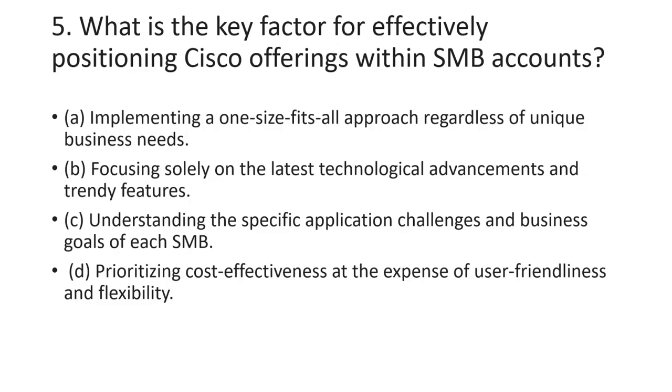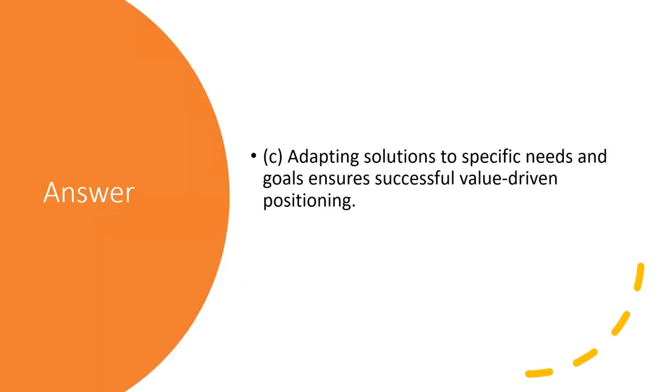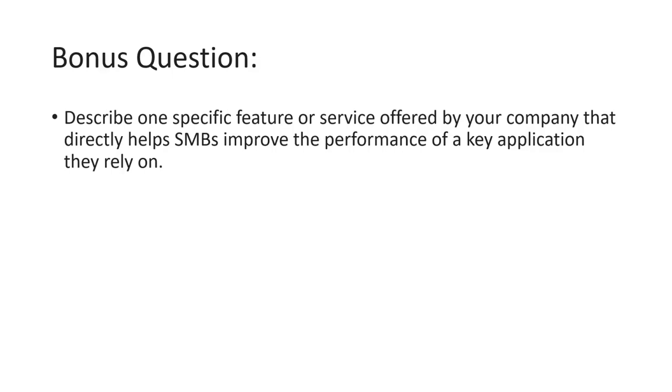The fifth question is: what is the key factor for effectively positioning Cisco offerings within an SMB account? The answer is adapting solutions to the specific needs and goals of the SMB, which ensures successful, value-driven positioning.